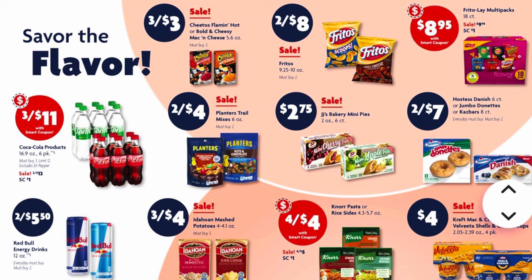We've got three for $3 on Cheetos Flamin' Hot or Bold and Cheesy mac and cheese. Fritos are two for $8, and the Frito-Lay multi-packs are on sale for $9.95 with a one dollar digital coupon making them $8.95. We have six-packs of Coca-Cola bottles — these are going to be three for $12, with a one dollar digital coupon dropping it to $11.